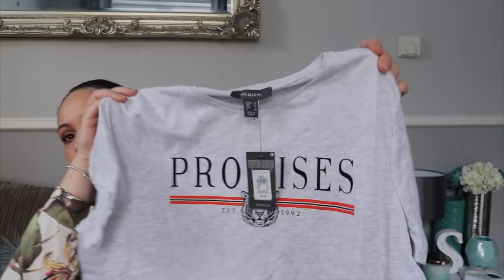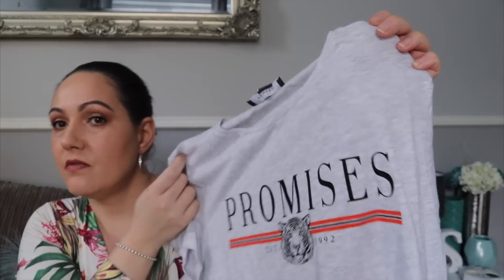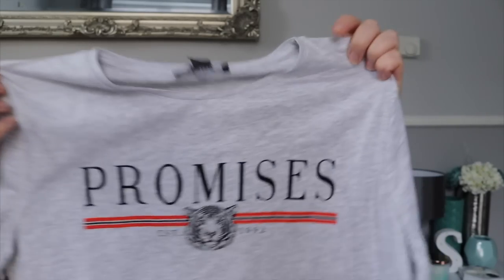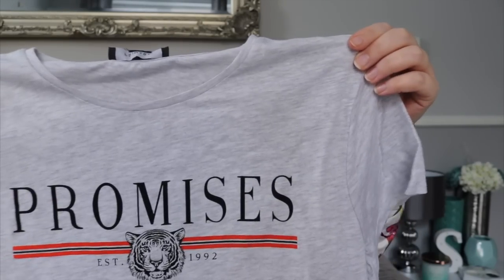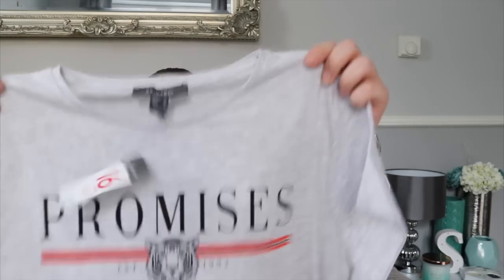The next thing I bought was a t-shirt which says 'Promises' and has a little lion's face on it — very Gucci-inspired. I really really like it. I got this in a size 16 so I can wear it oversized. I just thought it was really cute and it cost £4.